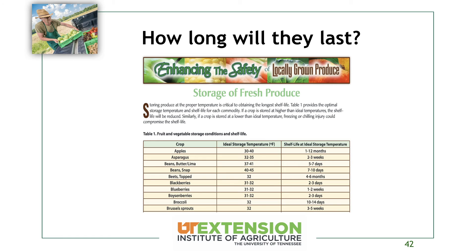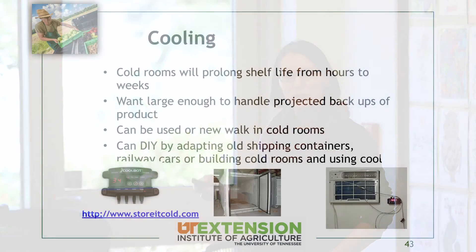There's a publication on enhancing the safety of locally grown produce — if you Google 'storage of fresh produce UTK enhancing the safety of locally grown produce' it should pop up. It gives you a list of crops with their ideal storage temperature and shelf life at that ideal temperature. It's a good ballpark reference — we realize you don't have multiple cold rooms on your farm, but knowing the best temperature and how long you're holding things is useful, especially if you're doing a CSA with crops that store for a number of weeks.